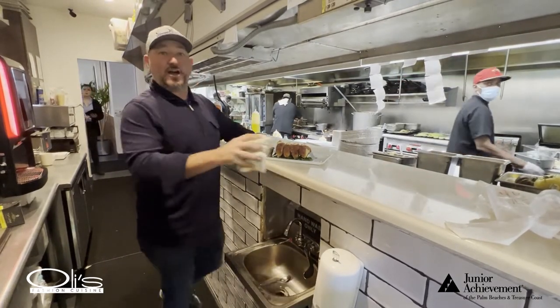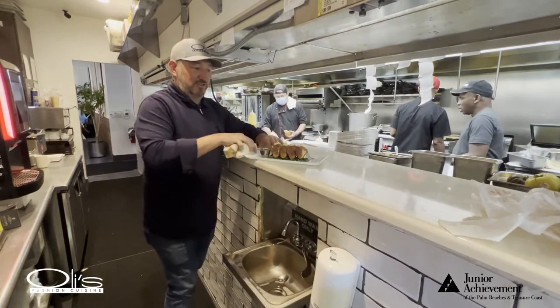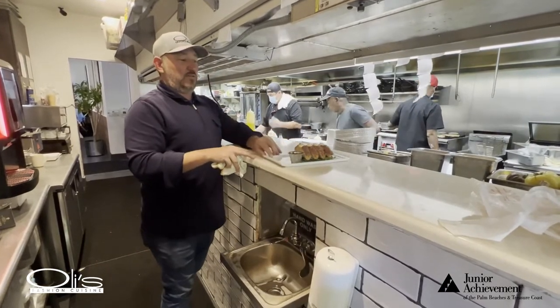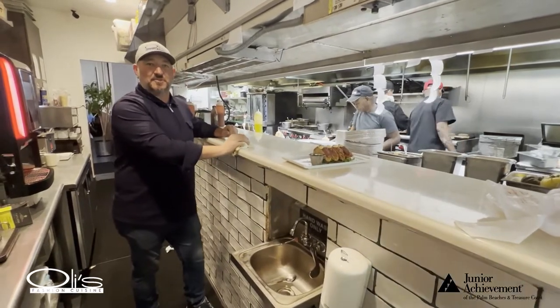So right now I'm expediting the food. I'm making sure the plates are nice and clean so that when the customer gets it, it's presentable to them. I'm working on the floor.